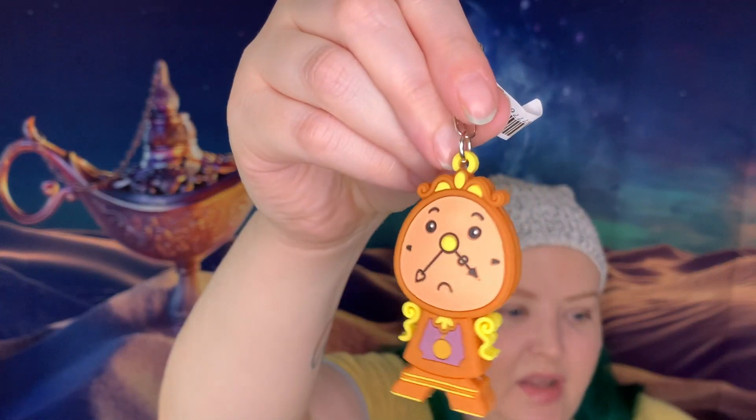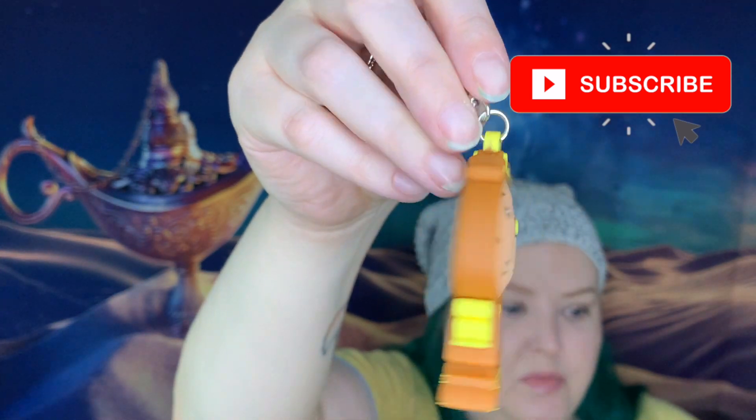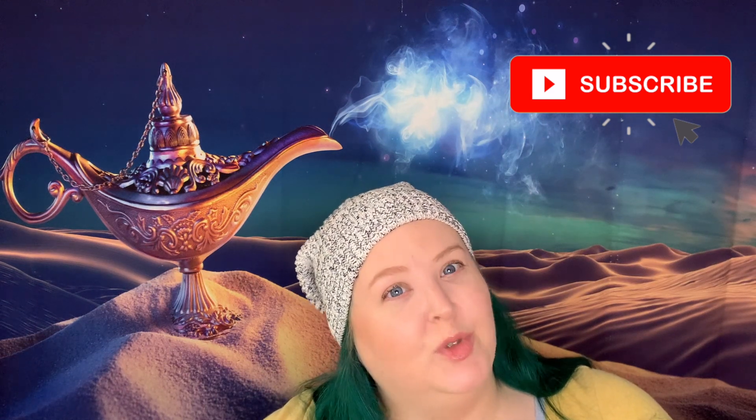We've discussed how these have that cardboard thing in them, so you can't tell. But this package is very thin. I'm guessing that this is Cogsworth, which would be good. I was right. Love this. We love Cogsworth. He's got a little attitude problem. The very first wishable I ever had was Cogsworth — bought it at the Magic Kingdom because we were having lunch at Be Our Guest.